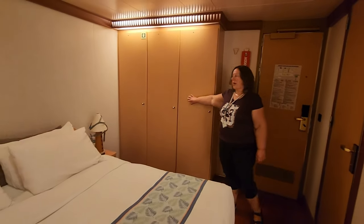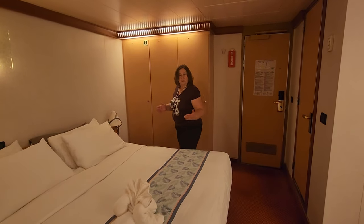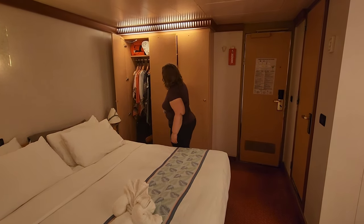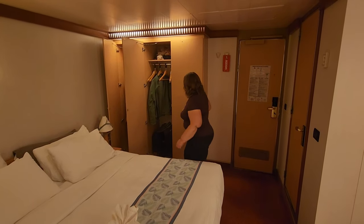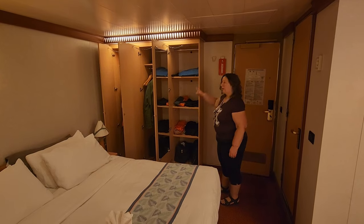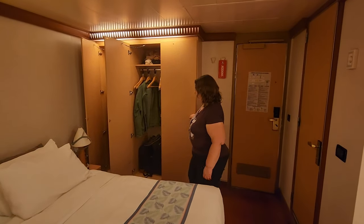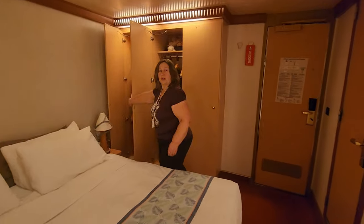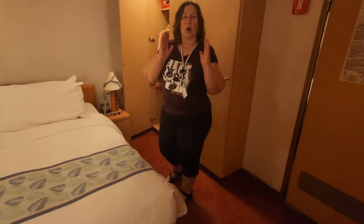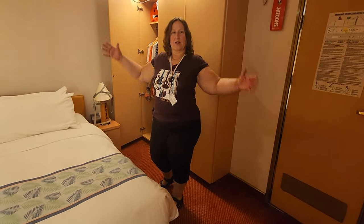There are three ample-size closets on one side of the bed, versus in the hallway where it normally is in most rooms. So you've got one here, one here, and one here with the mirror and the shelving — floor to ceiling shelving, so lots of space. Lots of space in front of it too. The normal cabins on the ship have a long corridor with your bathroom and your closets. This is all in one square shape.